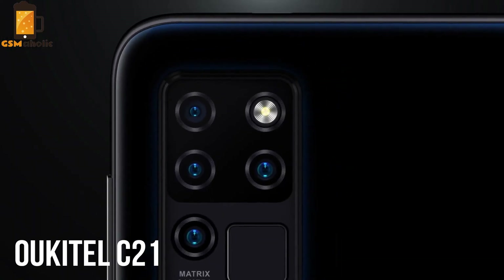Hello guys, here's Johnny from GSMaholic. The Lokitel company comes with a new great smartphone, the Lokitel C21.